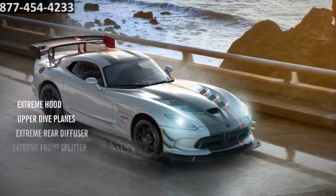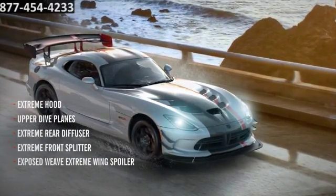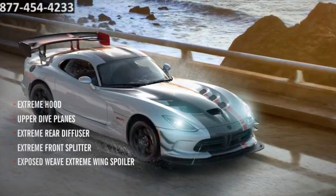Add the aero package to the ACR and get a carbon fiber wing, diffuser, a louvered hood, and extendable front splitter.